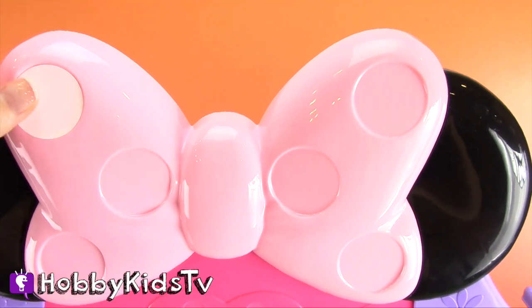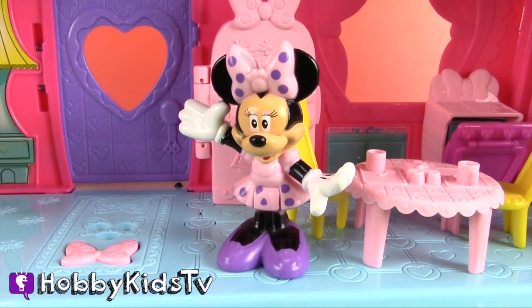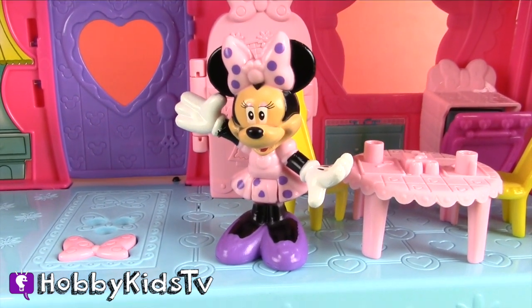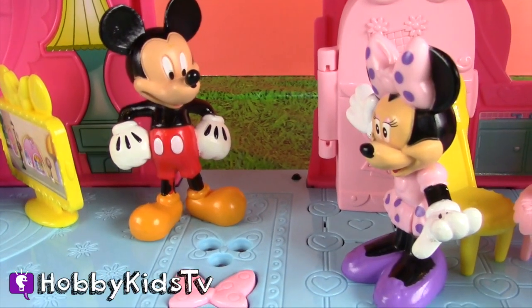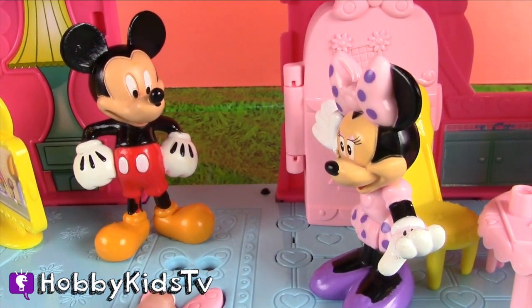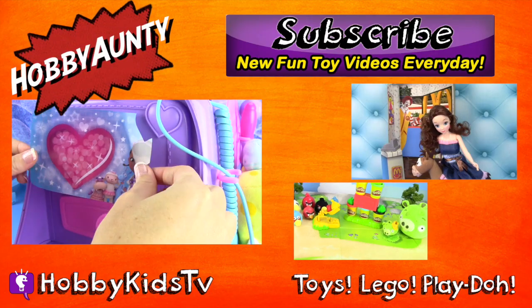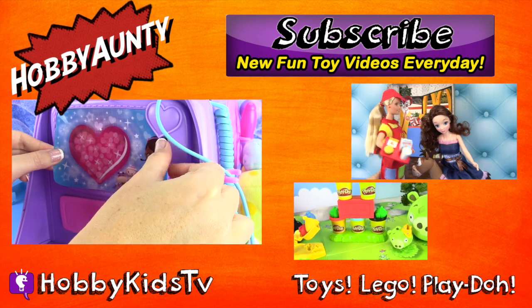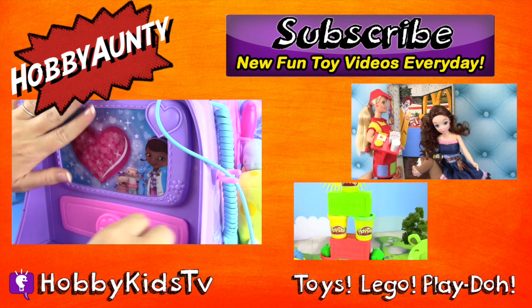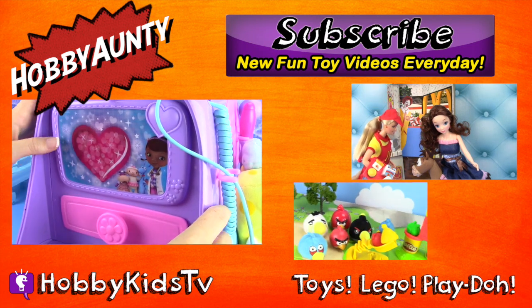Oh, thanks for visiting me today, Hobby Kids. Oh, we have a visitor. Mickey, you found me. The cupcakes are ready — good timing. Let's go eat. I'm Hobby Auntie. Check out my playlist to see more fun videos. I want to see you next week. Bye!